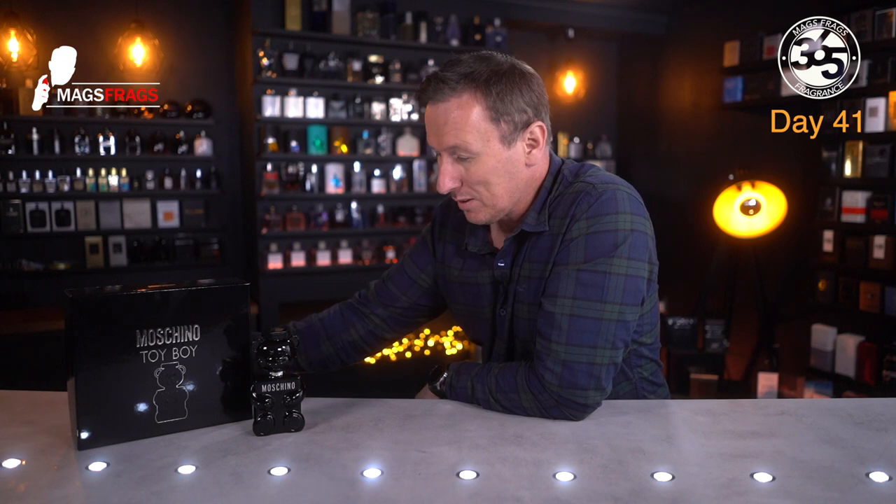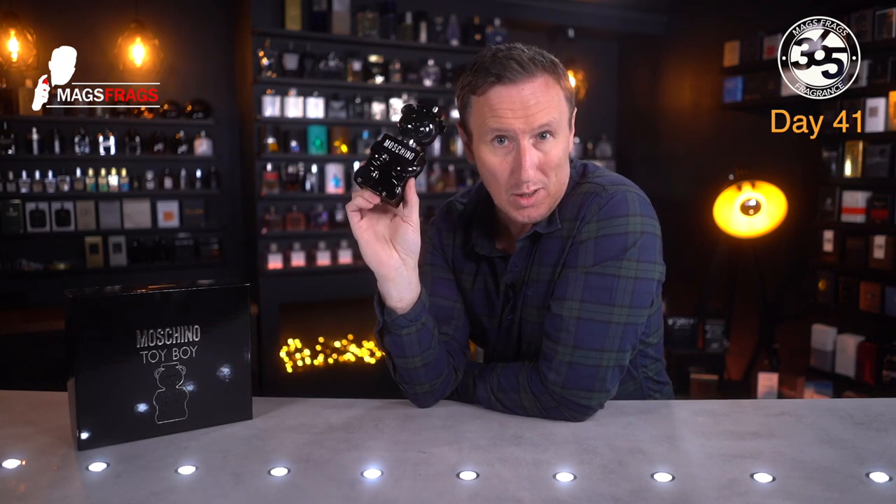Back to business — today's scent of the day is one that featured briefly in one of my top 10 lists earlier this year. It came out in 2019 and followed Toy 2, which is the women's version from 2018, and it comes in this clear bottle design. Let's break it down and see what this one is all about.